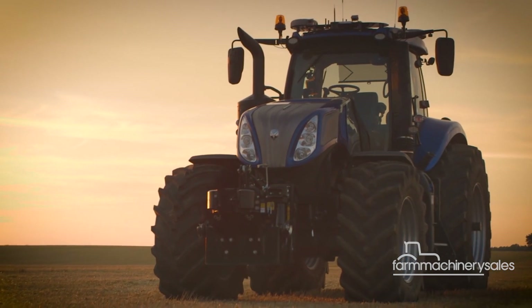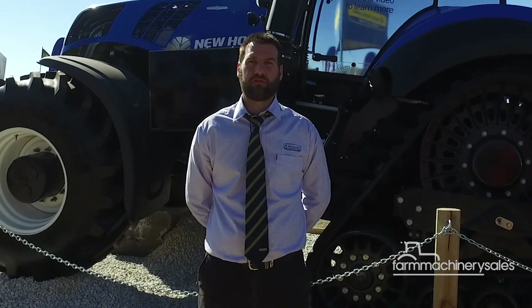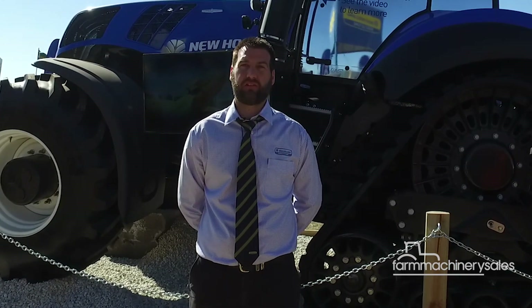The autonomous industry is going to be a $30 billion industry, and being at the forefront of that with agriculture, we believe we're in a good place and in the right direction.